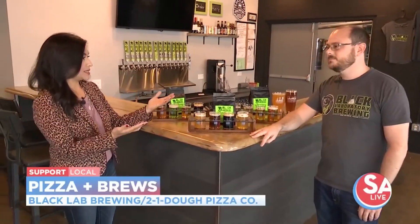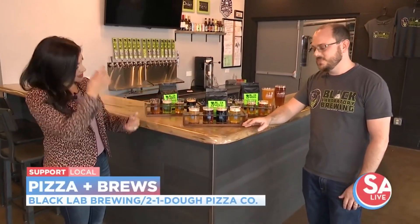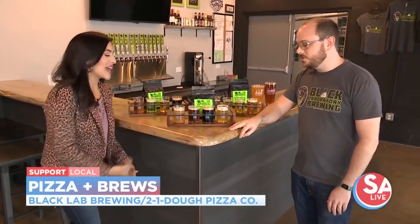Right now it's all about the beer. You mentioned the scientists — well, you and Tim, the co-owner, are chemists, correct? Yes, correct.